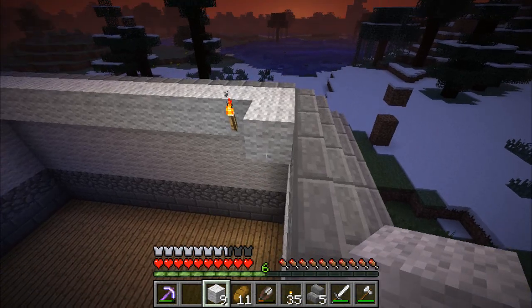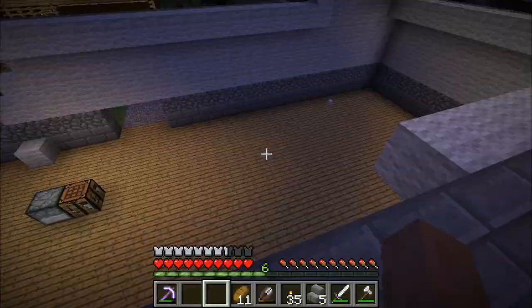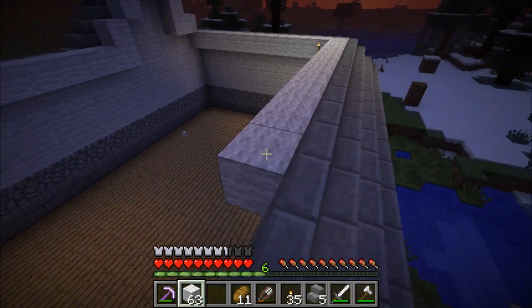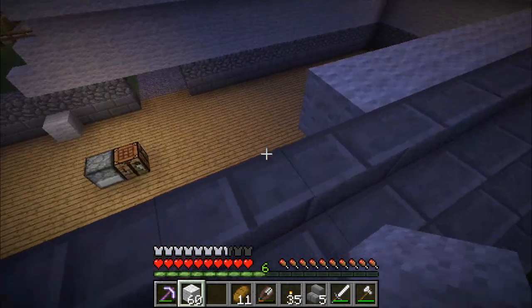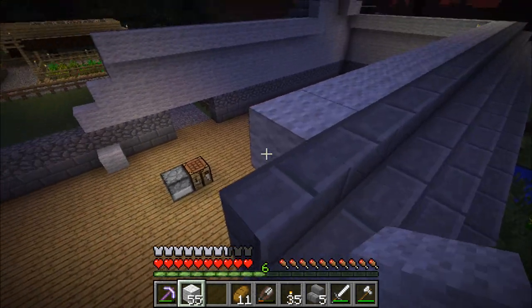It's weird because when I'm playing it's not dark, but I bet if you're watching it could be quite dark. So we'll have to put quite a few torches around, plus we don't want any mobs spawning.